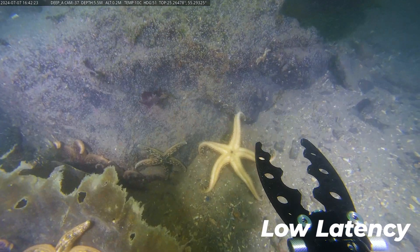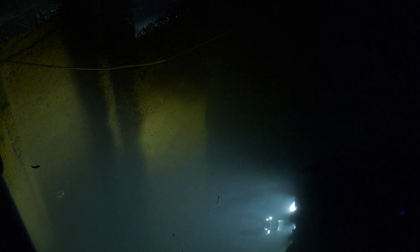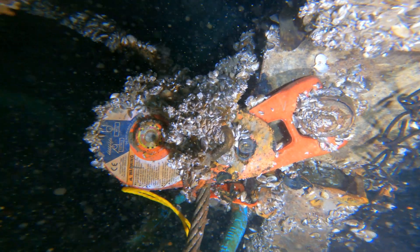Achieve real-time responsiveness with low-latency streaming, crucial for precision operations underwater. Excel in low-light environments with high-sensitivity sensors and powerful LED lights, capturing clear visuals even in darkness.